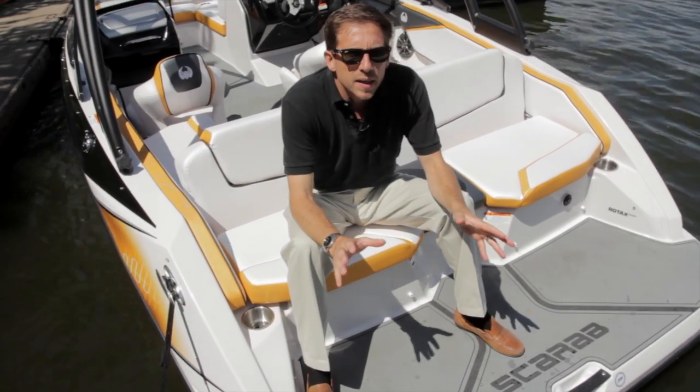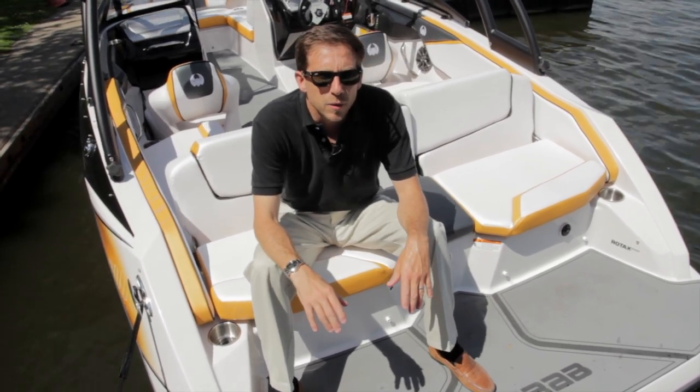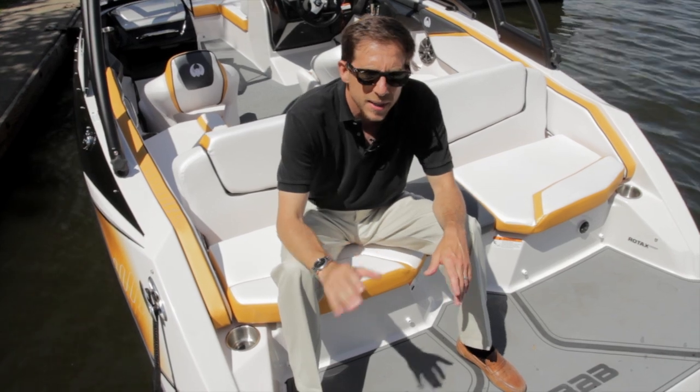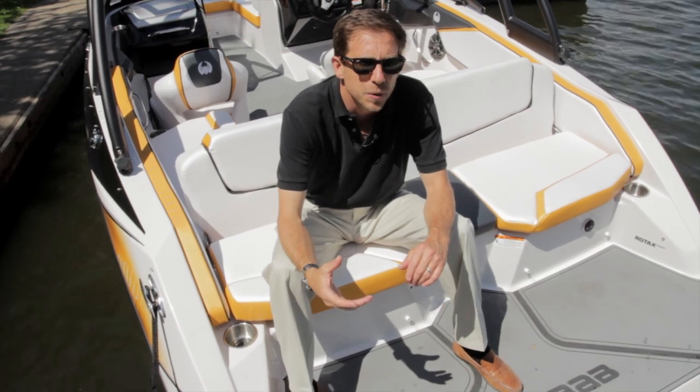We have set up our Scarab 195 Impulse with jet technology. 250 horsepower of Rotax engine will push that boat in a very, very efficient and exciting manner. Great acceleration, incredible turns — it's a really fun boat to drive.